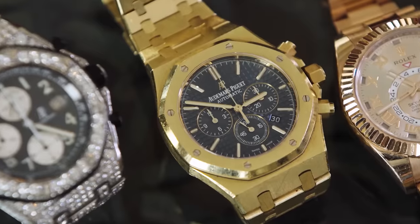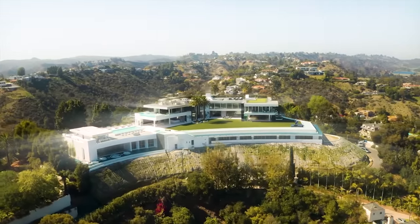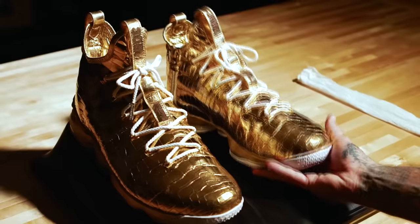Six-figure watches, million-dollar sports cars, an entire mansion collection. These are eight things LeBron James owns that cost more than your life.